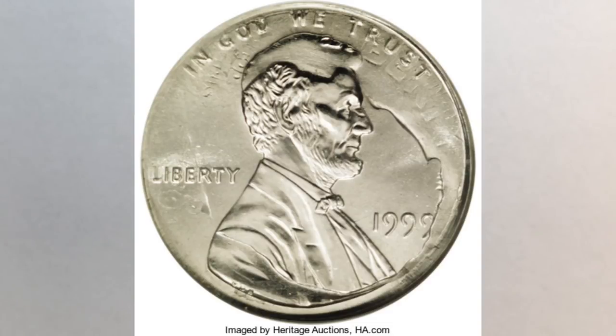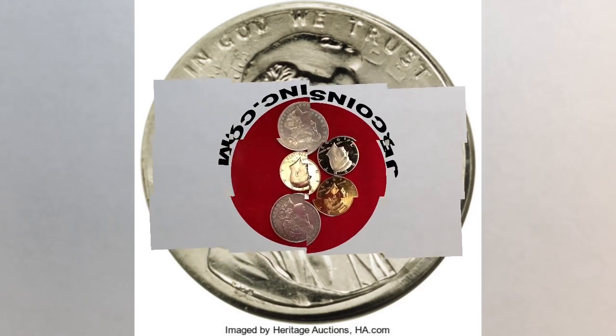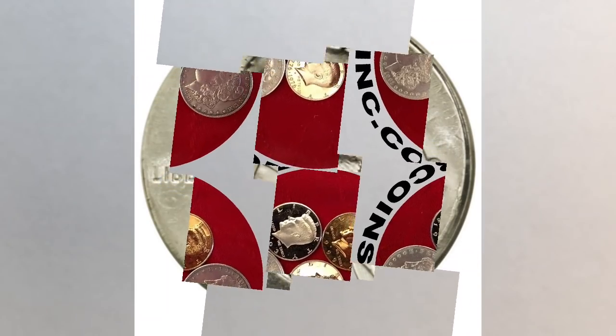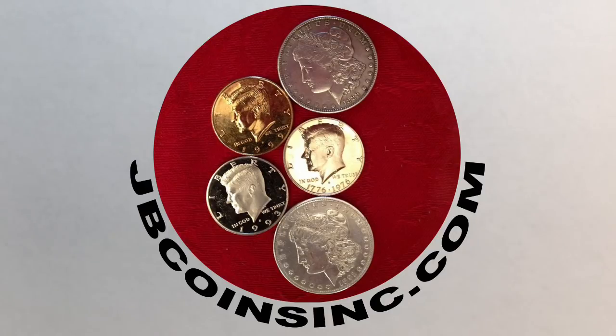Do you check your change every day? Do you know that you might have a treasure in your pockets if you only took the time to look? Hey YouTubers, this is J&B and welcome to our JB Coins family. We are all about coins and currency. We have new videos every day and are here to help you either start your new collection, expand an existing one, or find that one valuable coin that can change your life.